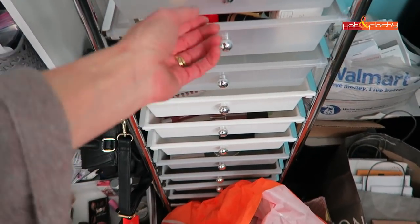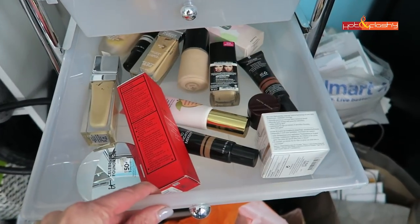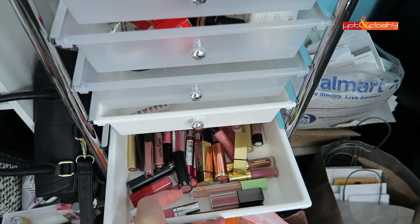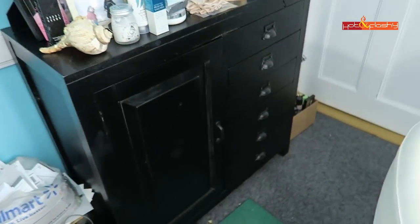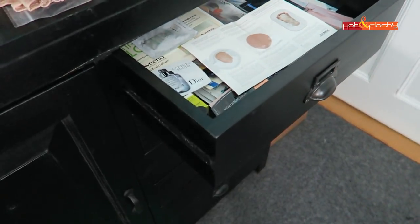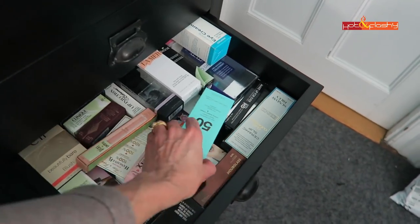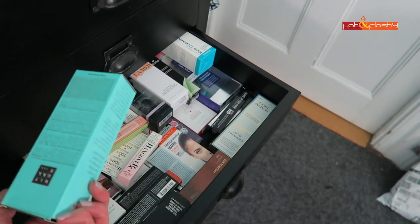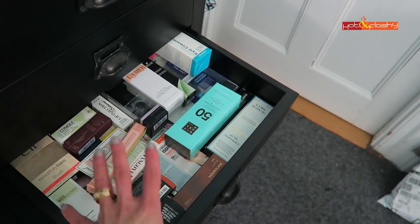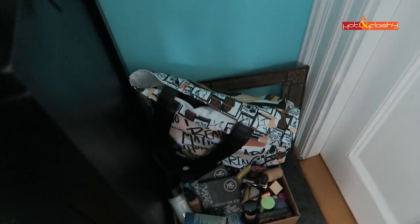Over here on this little cart is where I keep extra makeup. All these drawers have things that aren't in the big bins — extra primers, extra foundations, extra lippies. Then I have this little cabinet where in the drawers I keep all my samples, and boxes so I can have the ingredients labels at my fingertips for anything I've ever tried. This actually needs to be purged and recycled — these are just empties.